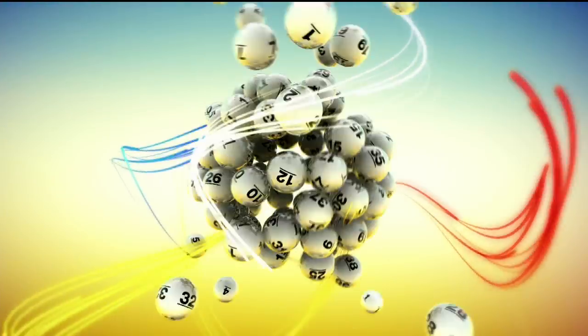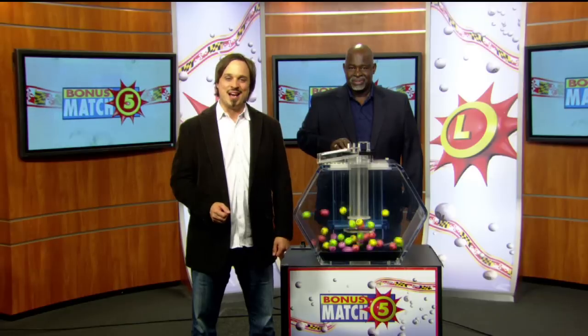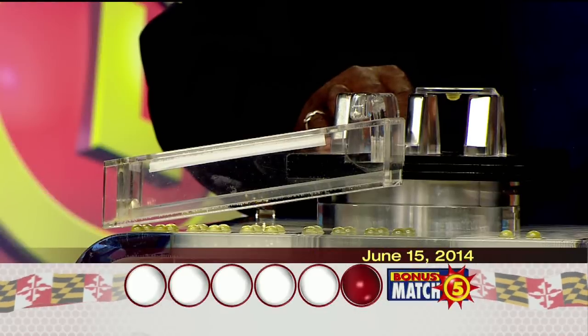The Maryland Lottery, let yourself play. Hi, it's Matt Davis from Nutty and Rock here with lottery drawing official Harris Butler. And now, with the top prize of $50,000, let's play Bonus Match Five. Here we go with your winning numbers.